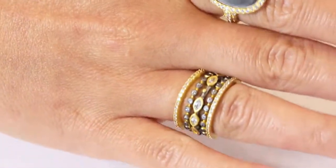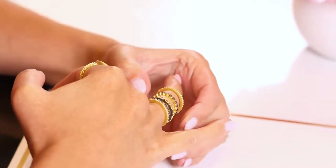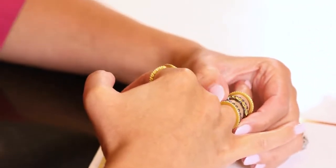The reason the marquee five-stack ring is one of our best sellers is the fact that they're super skinny rings. They kind of create your own five-stack and there's so many different ways to wear it.